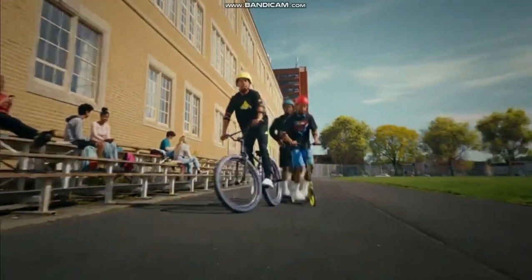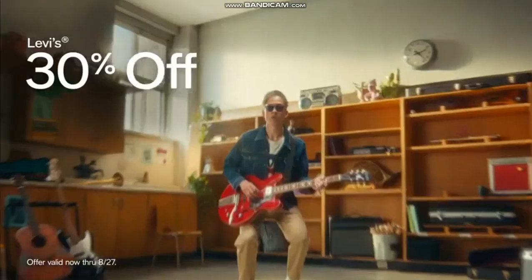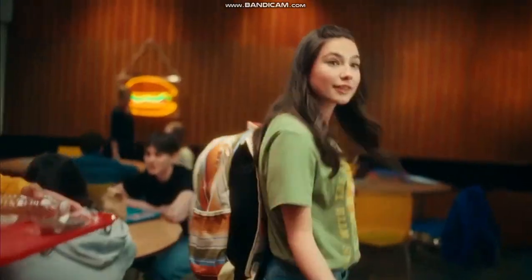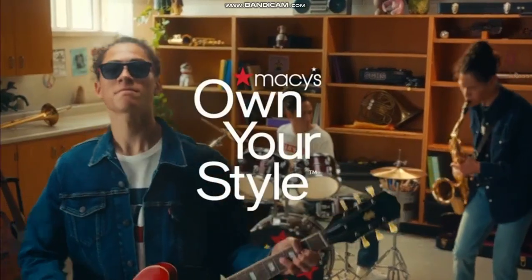Coast back into school at Macy's with the top active brands. 30% off Levi's and the best juniors looks. Plus, Star Rewards members earn more during Star Money bonus days. Now at Macy's.